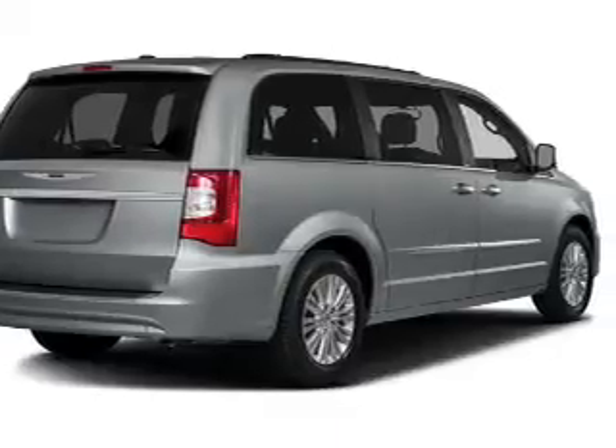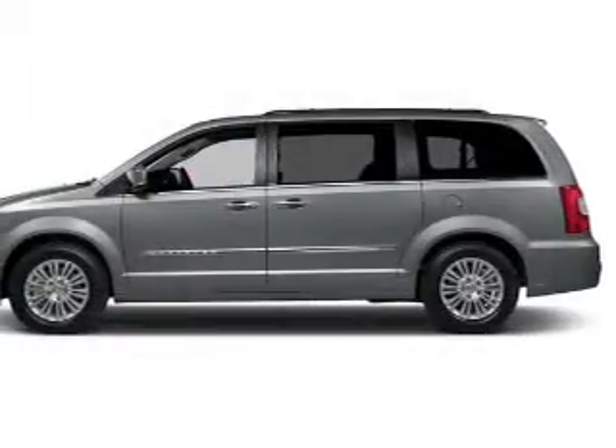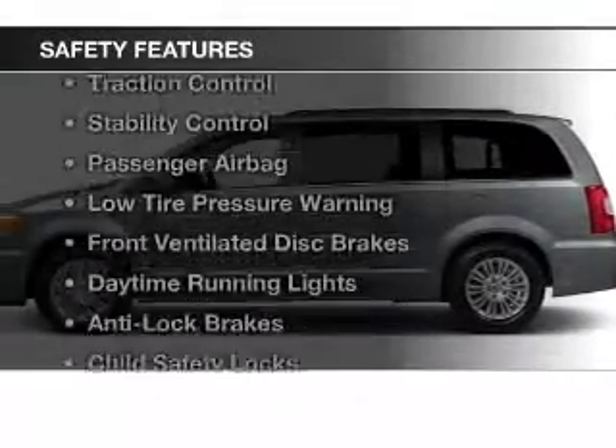Steering wheel controls, a DVD system, alloy rims, auto dimming mirrors, and dual temperature controls. Safety was made a priority with these features.